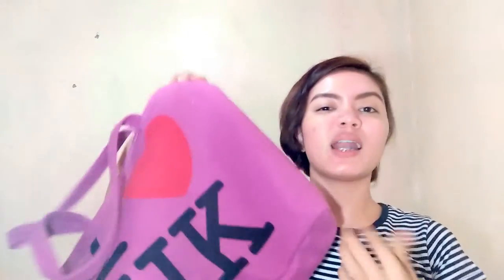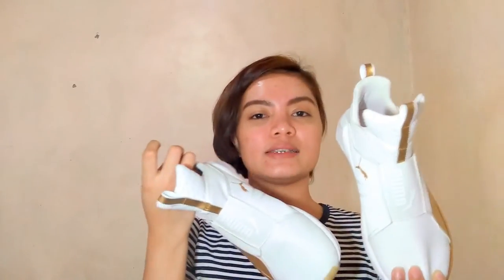I also got a wrist bag — I already gave most of those away too. And I got the Puma item that was modeled by Kylie Jenner. It comes in different colors: black, white, red, and this white with a gold shade.